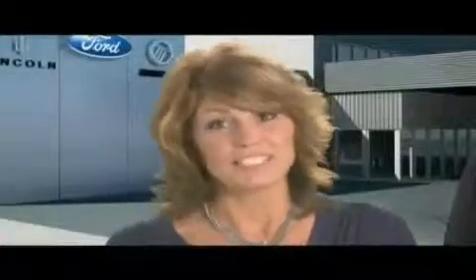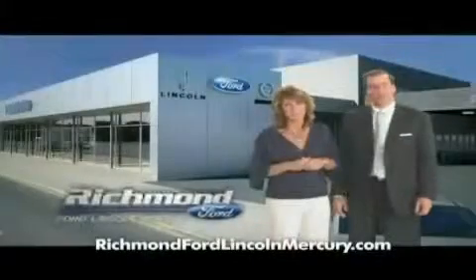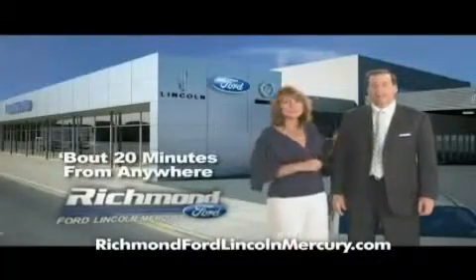Come shop us. You'll see. It does matter where you buy. Richmond Ford. Lincoln Mercury. Spend less. And love your drive.